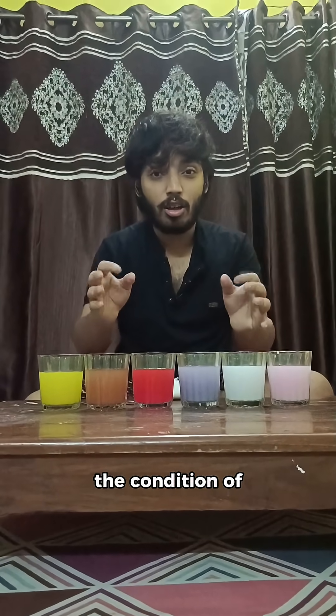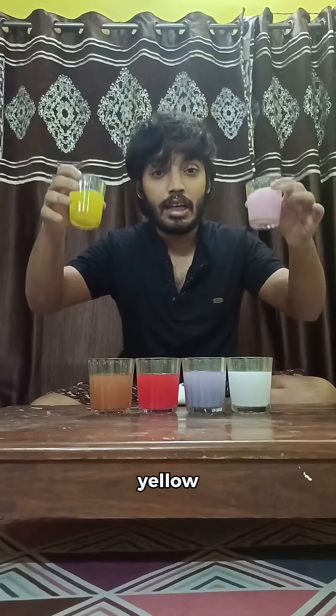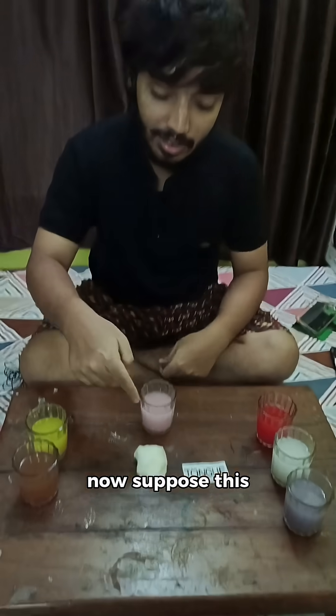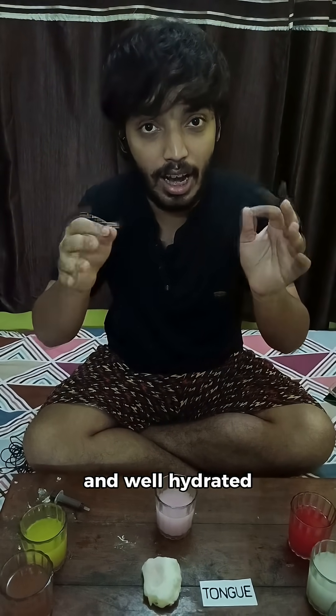These colors depict the condition of your tongue from pink to yellow. Each color says a specific story of your health. Now suppose this is your tongue. If it is light pink in color, that means your body is healthy and well hydrated. This is a normal color of your tongue showing good blood circulation and healthy digestion.